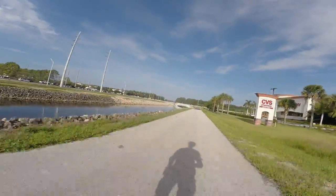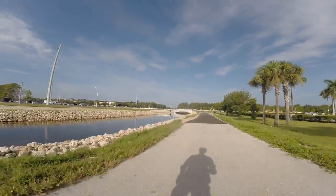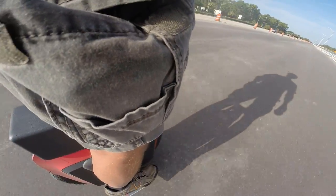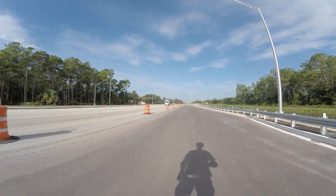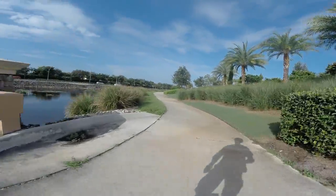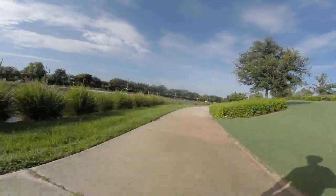Now approaching Collier Boulevard — looks like they're almost done with the bridge project here, thank goodness. It's kind of nice when you have a whole car lane to yourself temporarily. Okay, we're now on the final pathway leading to Dunkin' Donuts.